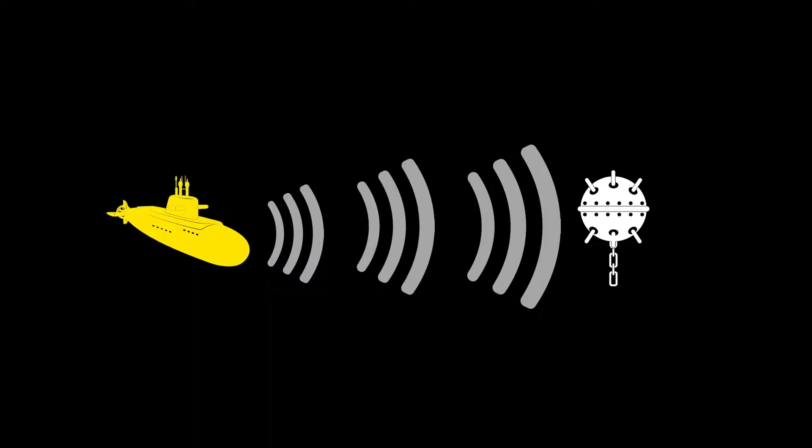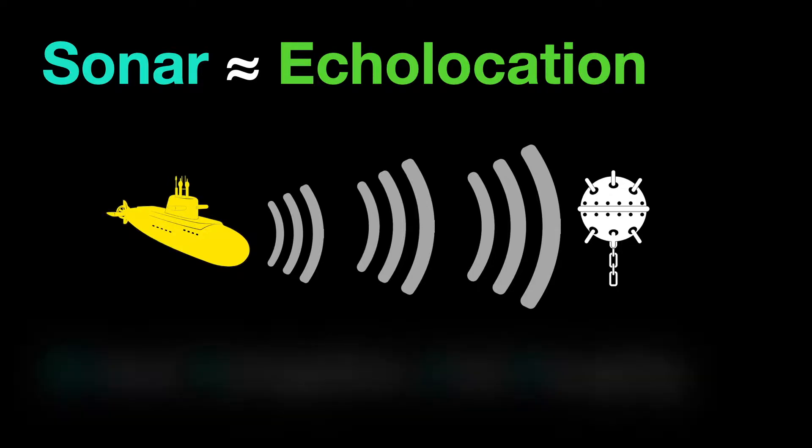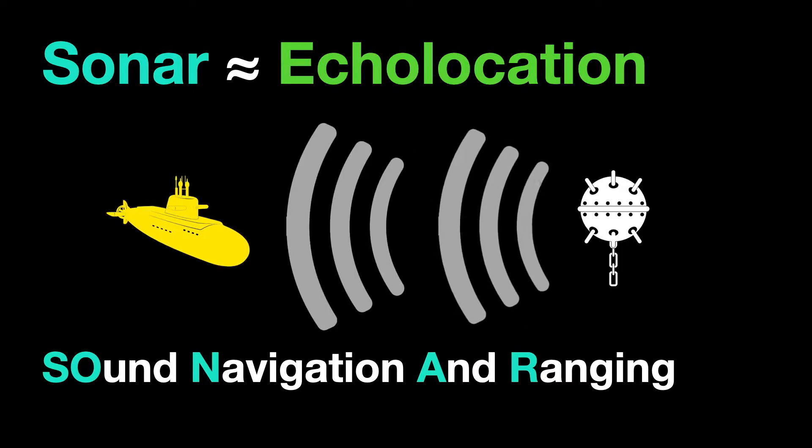Sonar is essentially the same thing as echolocation. The word sonar is actually an acronym that stands for sound, navigation, and ranging. It is a technique that uses sound propagation, usually underwater, to navigate, communicate with, or detect objects on or under the surface of the water.